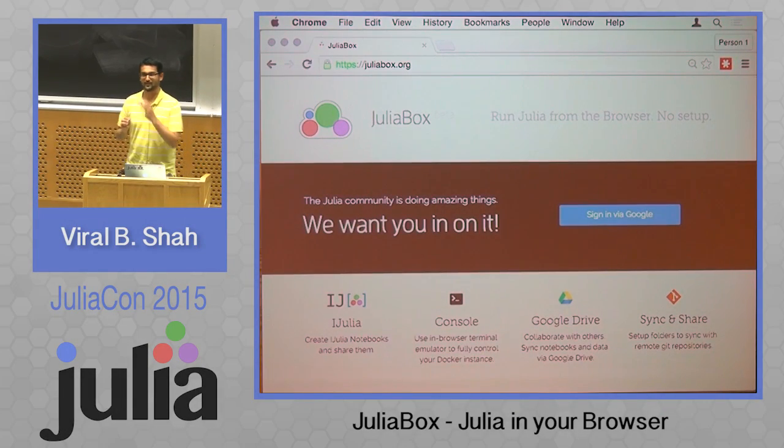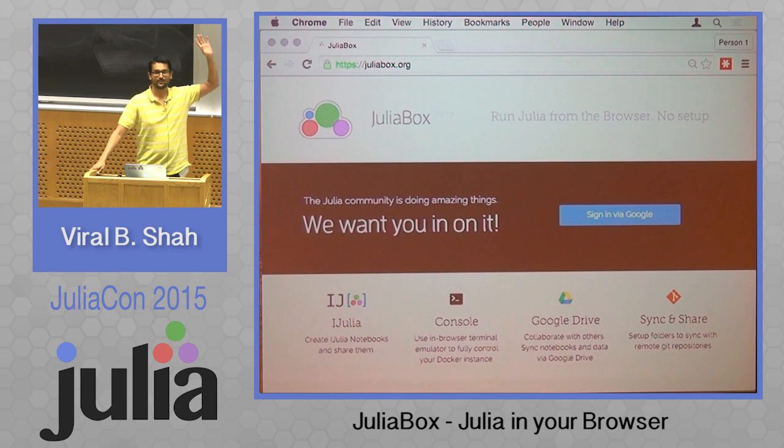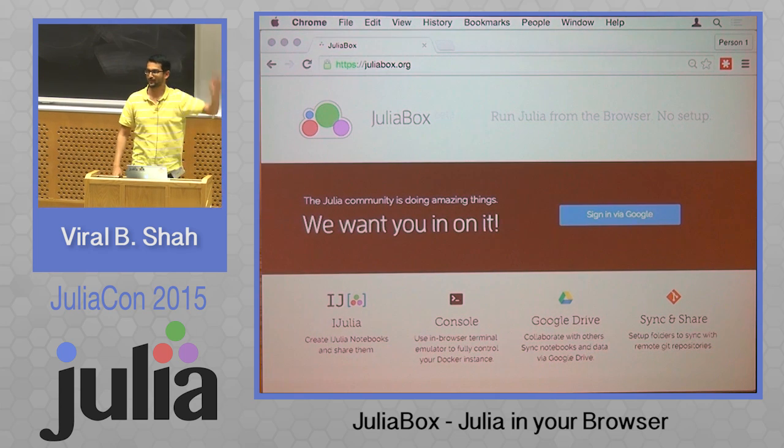I actually don't have very much to say. Can I just get a show of hands how many people out here have used JuliaBox? So I don't need to say very much about it.